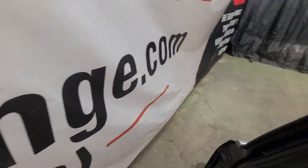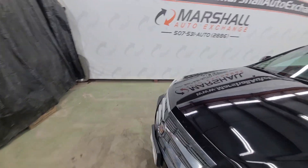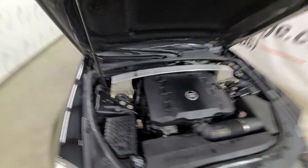Popping the hood quick to let you listen to it run. The engine itself sounds nice — no knocks, no ticks. And it is the all-wheel drive, so you get that added benefit in the sedan.